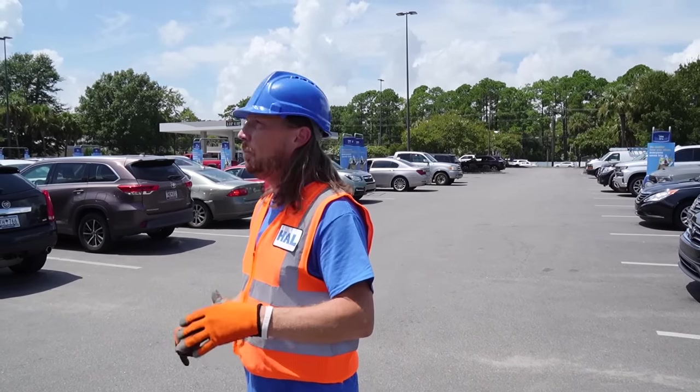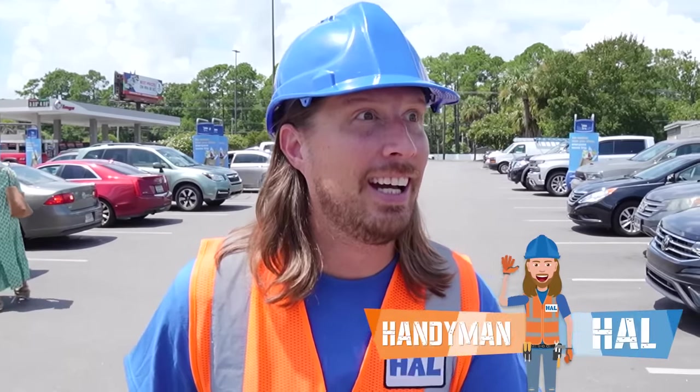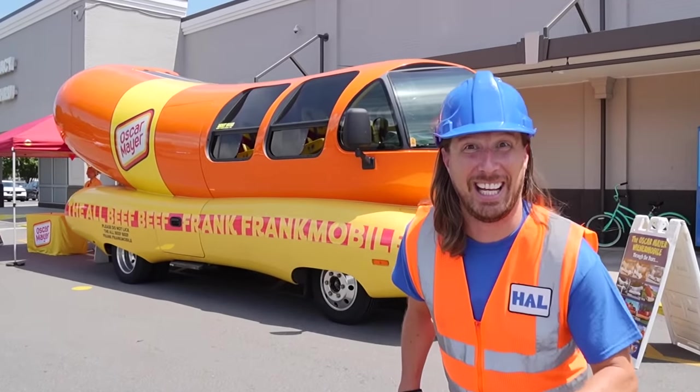Where's it at? It's somewhere around here. There it is. Hey my friends, it's me, Amy and Hal, and we've been searching for this vehicle all day. Come on, look at this — it's the Frickmobile! Come on, let's check it out.